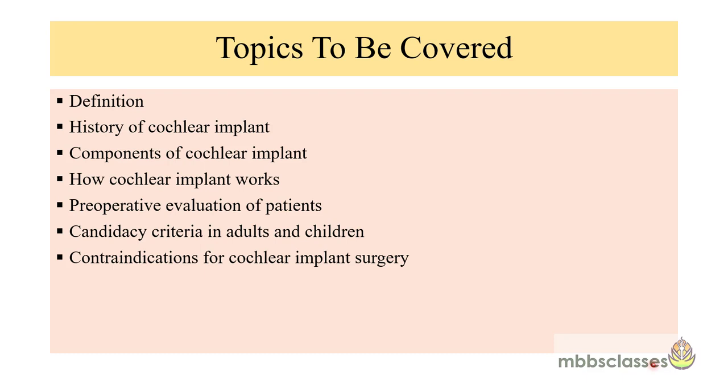The topics we are going to cover are: what cochlear implant is, a short history of the cochlear implant, the different components which make up a cochlear implant, how the cochlear implant works, how to evaluate patients in the pre-operative period, and the candidacy criteria in adults and children, and lastly the contraindications for cochlear implant surgery. The surgery and complications will be covered in another video.